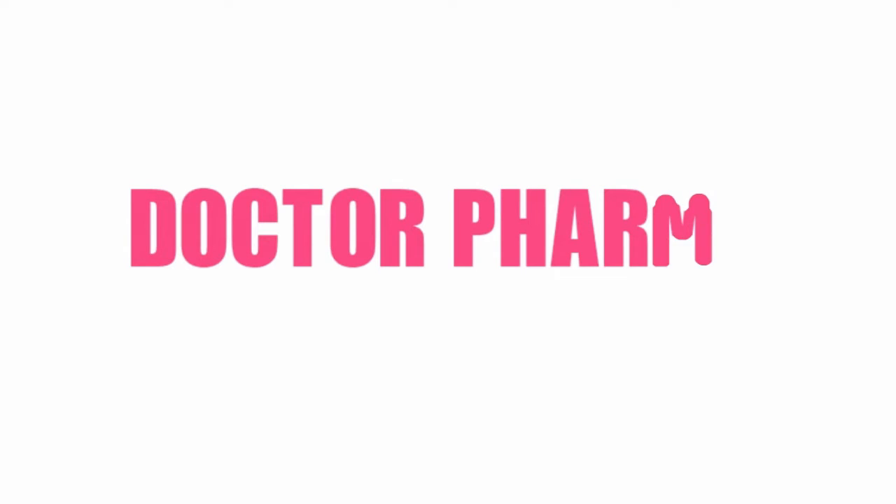Hello friends, welcome to another video of Dr. Pharma. In this video we will discuss about the disease scleroderma, which is otherwise known as sclerosis.